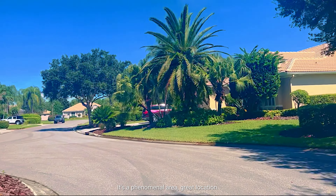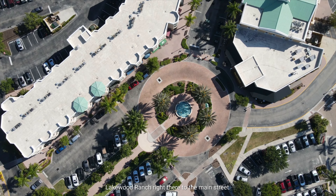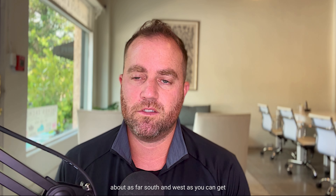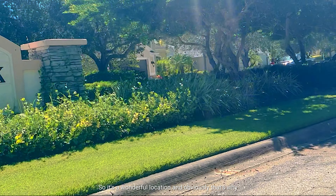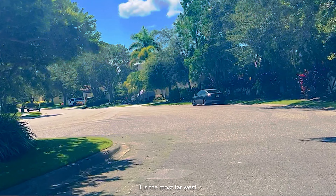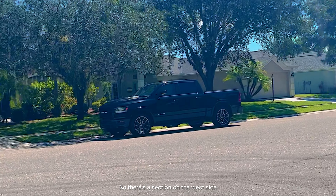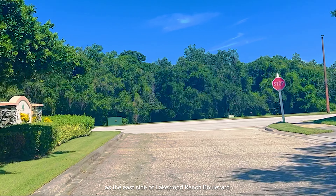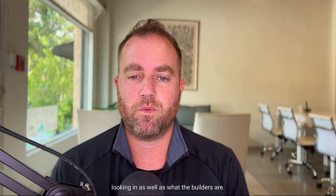It's a phenomenal area and a great location. You're only a couple miles to downtown Lakewood Ranch, right there on the main street. You're nestled between University and State Road 70, so you're about as far south and west as you can get on the Manatee County side of Lakewood Ranch. Those five sections of Riverwalk are on both sides of Lakewood Ranch Boulevard — the west side and the east side.